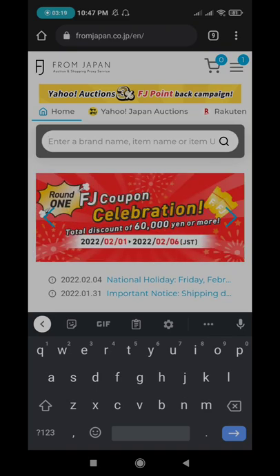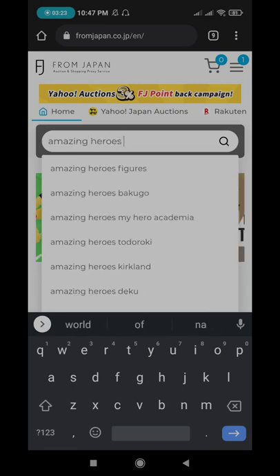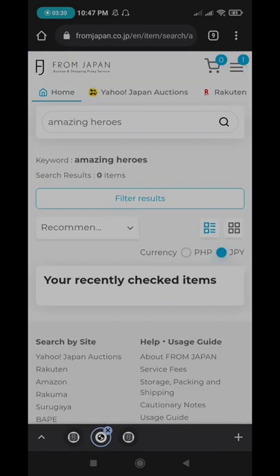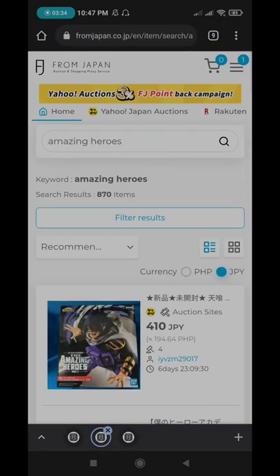For example, let's search 'Amazing Heroes.' I'll just press search here and it will show me results for Amazing Heroes. The results come from different shops like Yahoo Japan Auctions, Rakuten, and many more. You can see all the shops listed here.